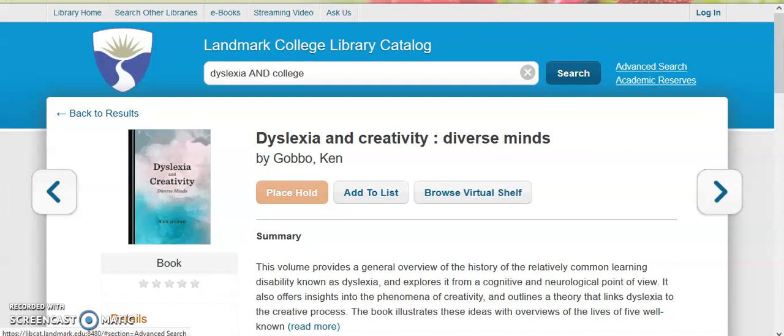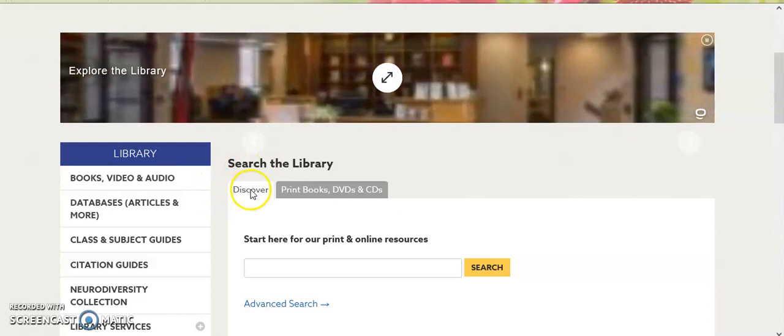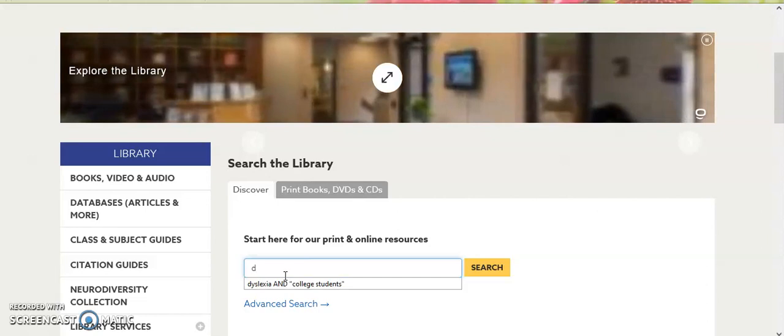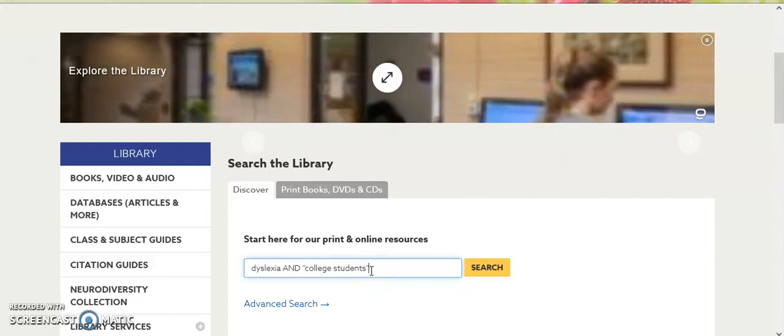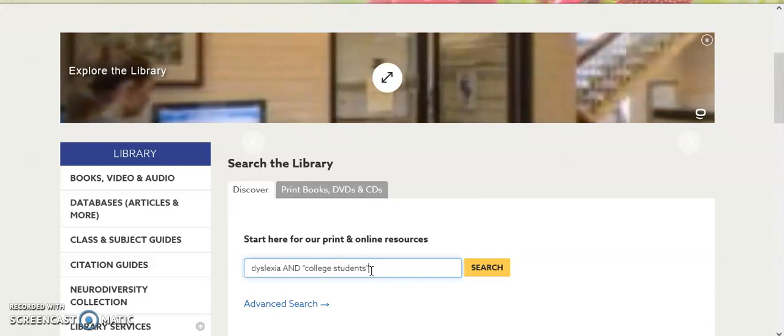Back on the library homepage, under Search the Library, make sure the Discover tab is selected, and we'll do a search for Dyslexia and College Students. You'll notice that College Students is in quotation marks, and that's telling the database to keep that phrase together. Whenever you're searching a library database, it's always wise to not use natural language. Databases like keywords and phrases, nothing more.